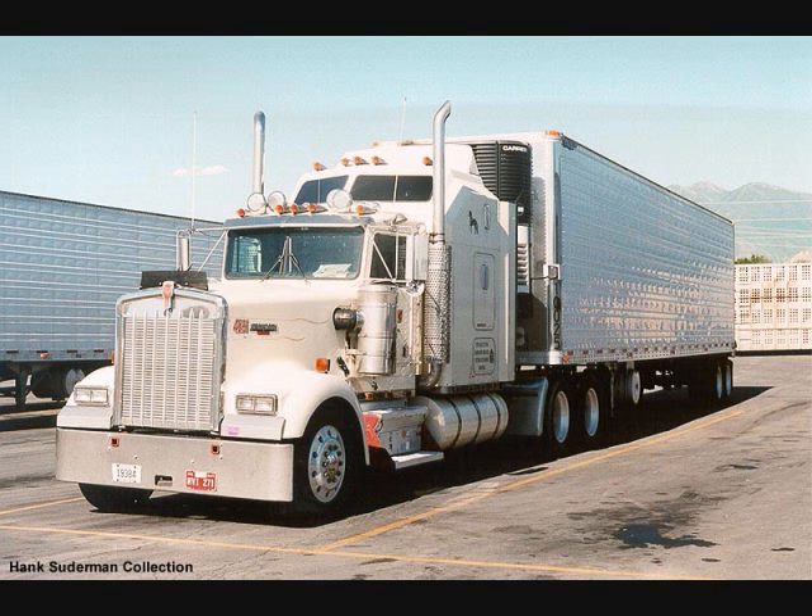Then, of course, there is the reefer — and we're not talking about illegal substances, but a refrigerated truck. Yes, they are referred to as reefers, the reefer being short for refrigerated. That can be an interesting conversation. Just imagine being on one side of a phone call hearing someone going: "Well, what do you mean you got a problem with your reefer? Did you take it back to the dealer? They should be able to fix something like that — they sold you that piece of crap, didn't they?"